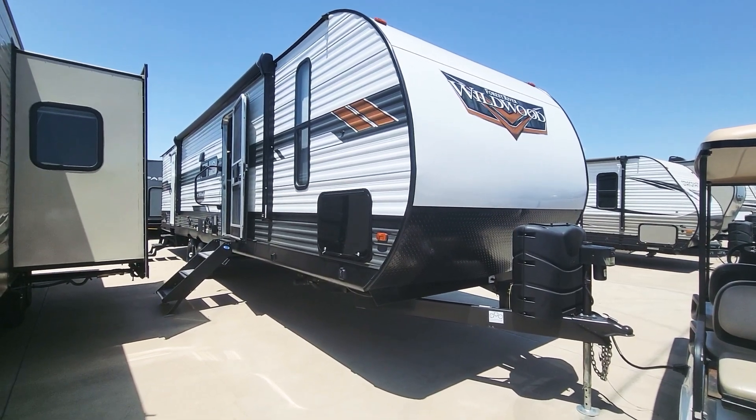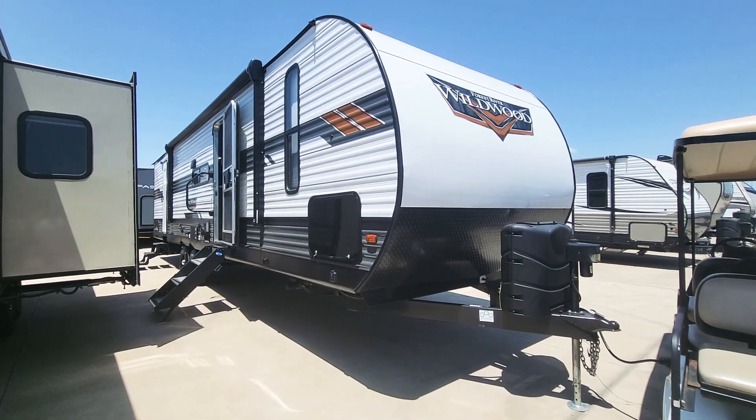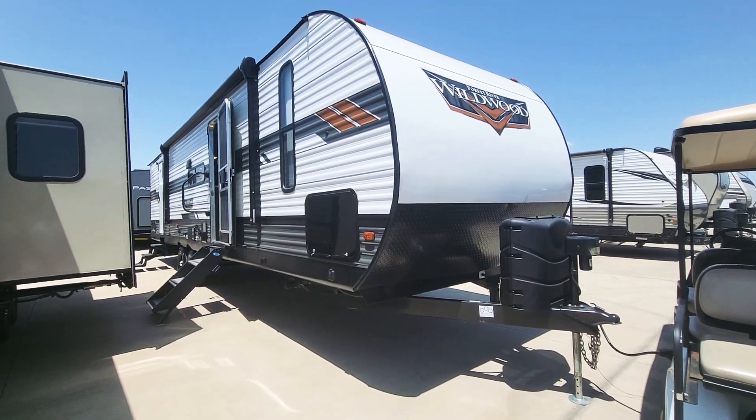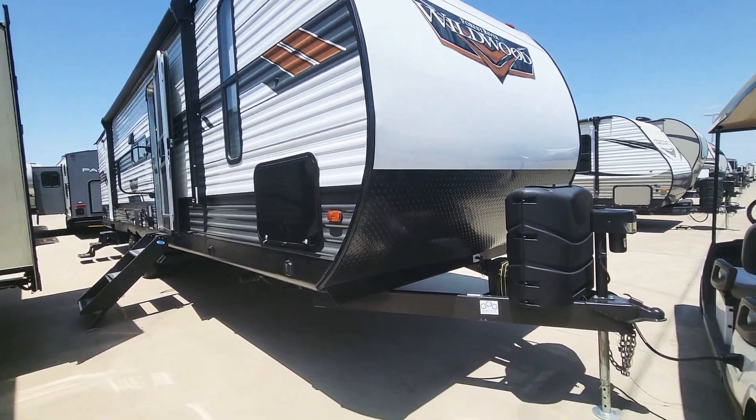Hey guys, this is Allie Pinchorn here with Holiday World in Alvarado. We are looking at the 2021 Forest River Wildwood 37BH. I'm gonna go around the outside briefly and then let's take a look inside.